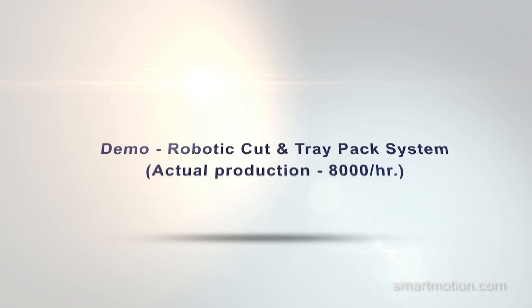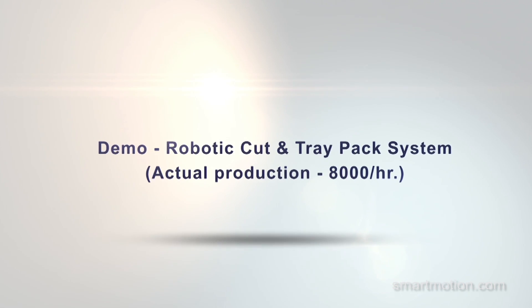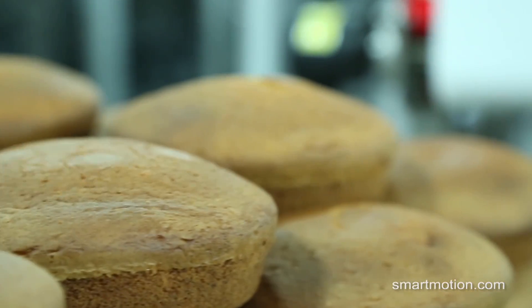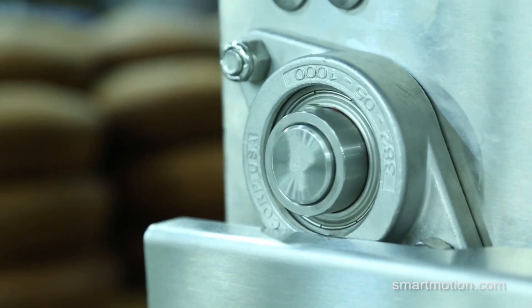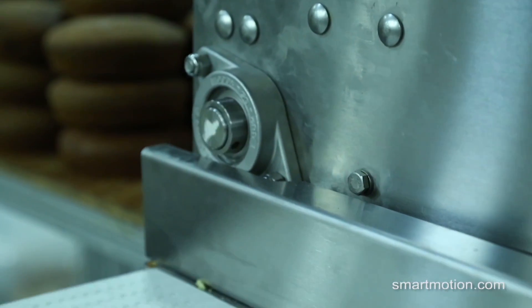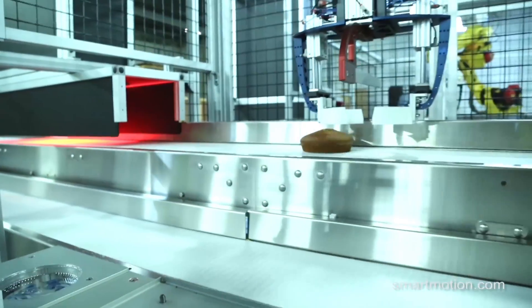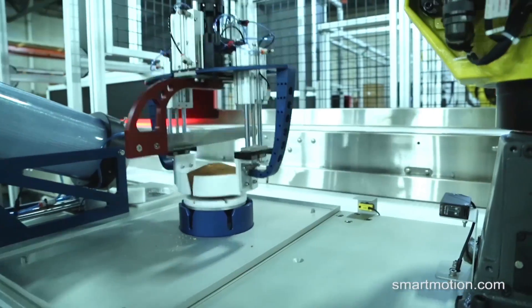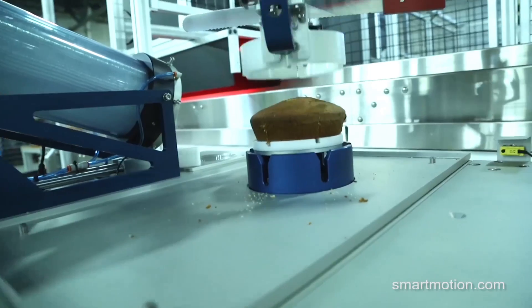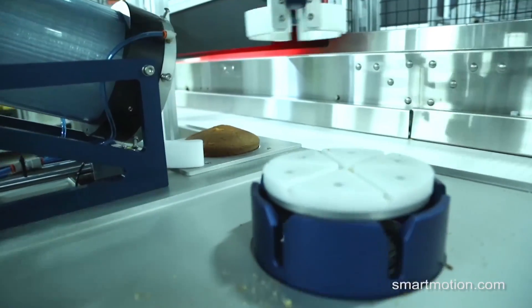FANUC America Authorized System Integrator Smart Motion Robotics developed this automated system to utilize a series of FANUC robots for fast and efficient cutting and tray packing of small cakes. With the help of these reliable FANUC M10IA-10S short-arm robots, 8,000 cakes can be cut and tray-packed per hour by two systems.